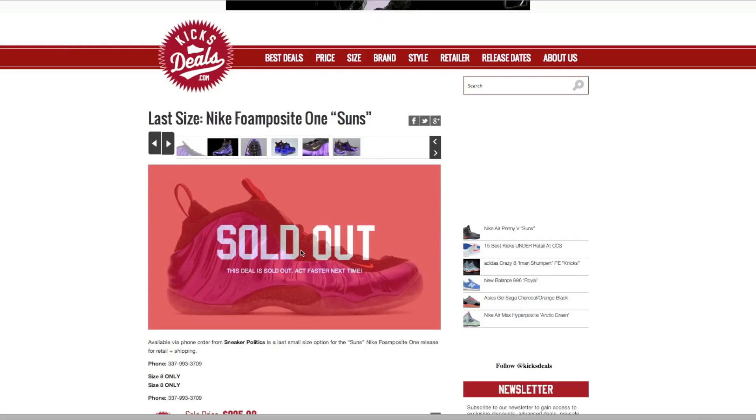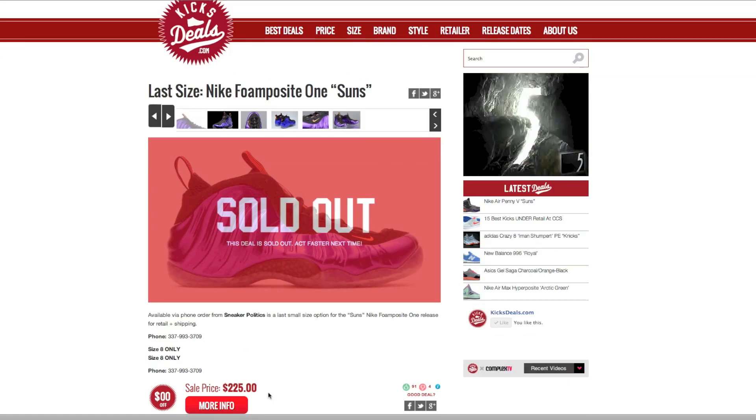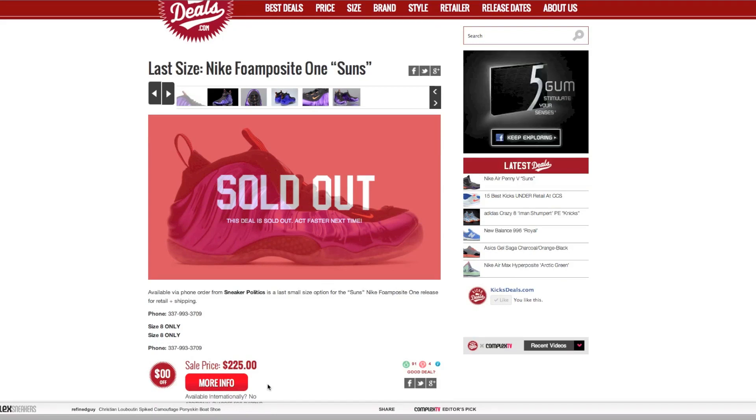I was browsing through and this listing shows a size 8 with the price right there. They only post legitimate websites, so everything is authentic — no B-grades, so you don't have to worry about that. These are from trusted dealers, and it also usually includes what the shipping is going to cost or if it's free shipping, which is always nice.